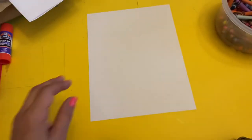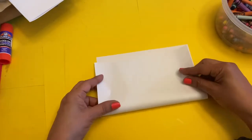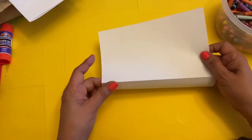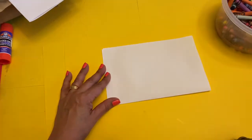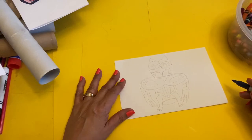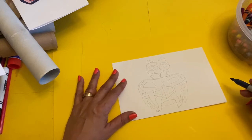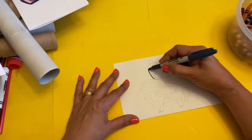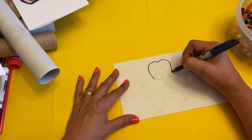Now we are going to make our last symbol which will be the owl. Before we do, fold your paper — and this time make sure the crease is at the bottom as we draw the owl. The owl represented wisdom, watchful perseverance, respect, and it may also be associated with passing.